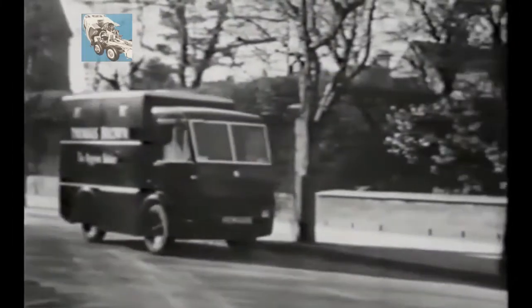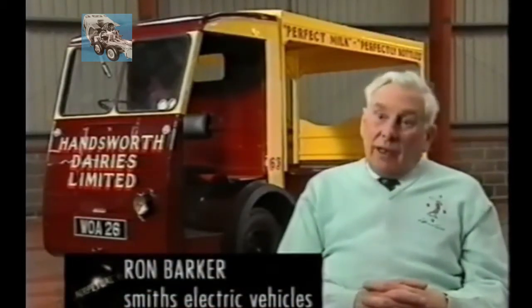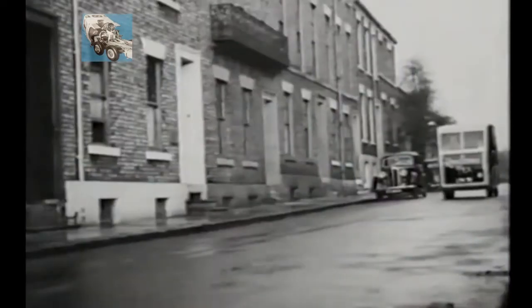The weight of the batteries meant that the electric vehicle needed to be heavily built. Because it had to carry a tonne of batteries, you couldn't build an electric vehicle with a flimsy chassis. It had to be built like a tank, because with no milk on it, it was still a very heavy vehicle. So if you didn't build it with a very solid suspension and chassis frame, you were in trouble before you started.